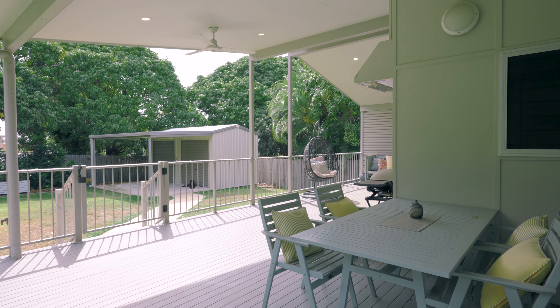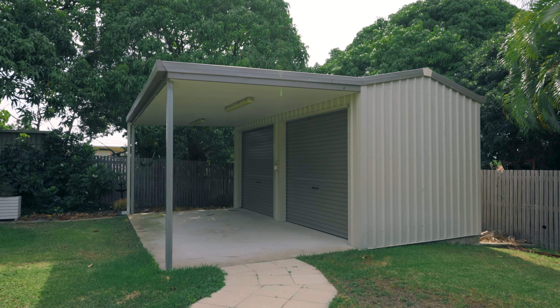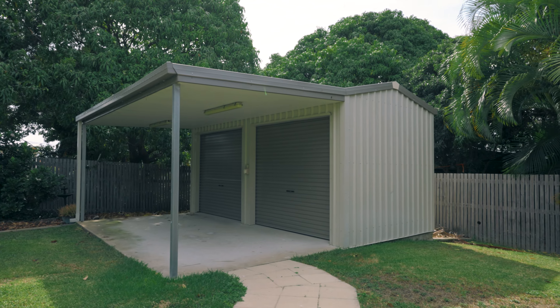For those movie nights or quiet getaways, experience the media room with advanced thermal and acoustic soundproofing — your very own cinematic retreat.